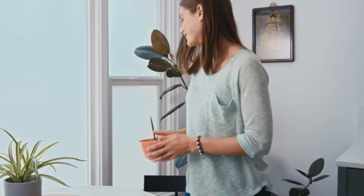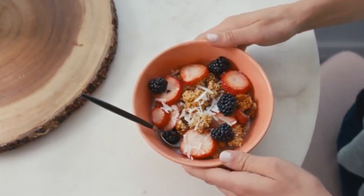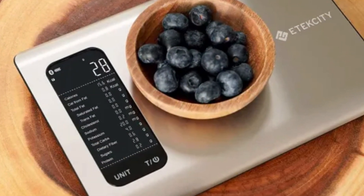The Itexity Digital Kitchen Scale is a popular choice for home cooks and fitness enthusiasts alike, thanks to its balance of precision and affordability.